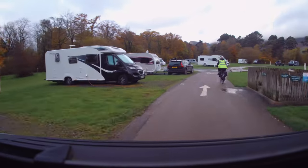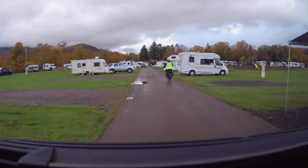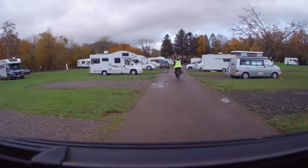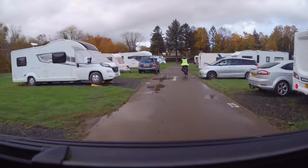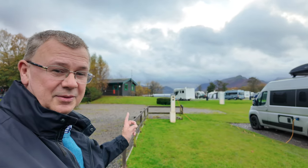We were on a hard standing pitch that included an electrical hookup. We asked for a pitch with a view of the lake — this is the one we thought was more suitable just around here. Whilst it's not right on the lakeside, as those are premium and service pitches, you can see down the lake. Here we are at the Keswick Camping and Caravanning Club site and you can see across to the lake from here.